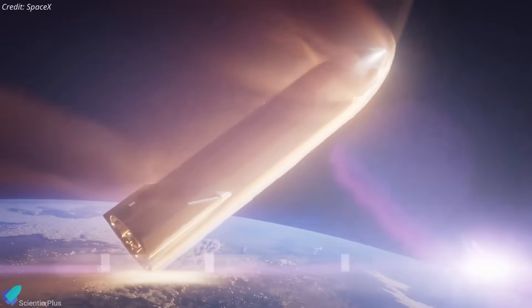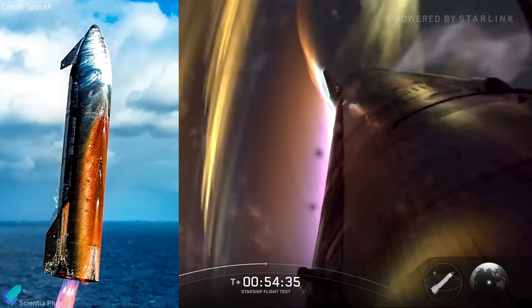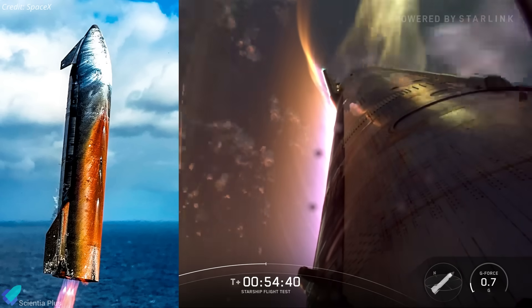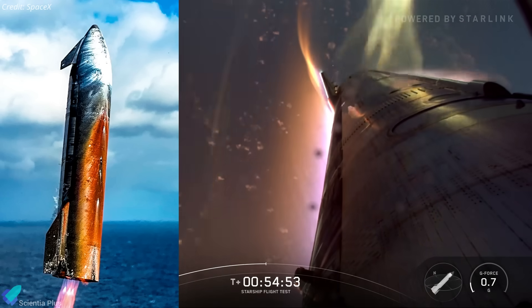Under Flight 10's intense re-entry heat, these metals formed reddish-brown oxides, such as hematite or cuprous oxide, which spalled off as brittle layers. The plasma flow, amplified by the steep angle of attack, carried these fragments downstream, coating lower ceramic tiles like spray paint.